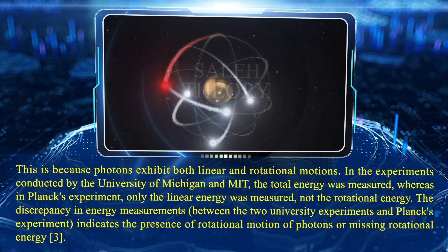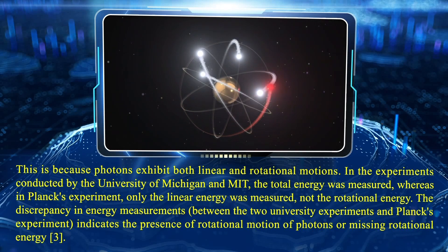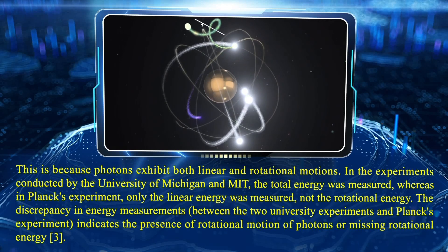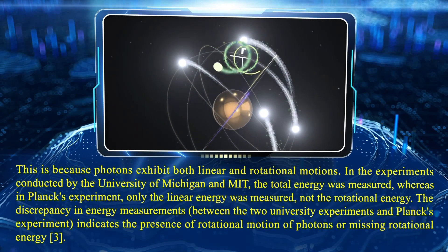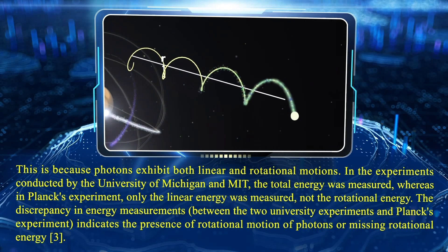This is because photons exhibit both linear and rotational motions. In the experiments conducted by the University of Michigan and MIT, the total energy was measured, whereas in Planck's experiment, only the linear energy was measured, not the rotational energy.